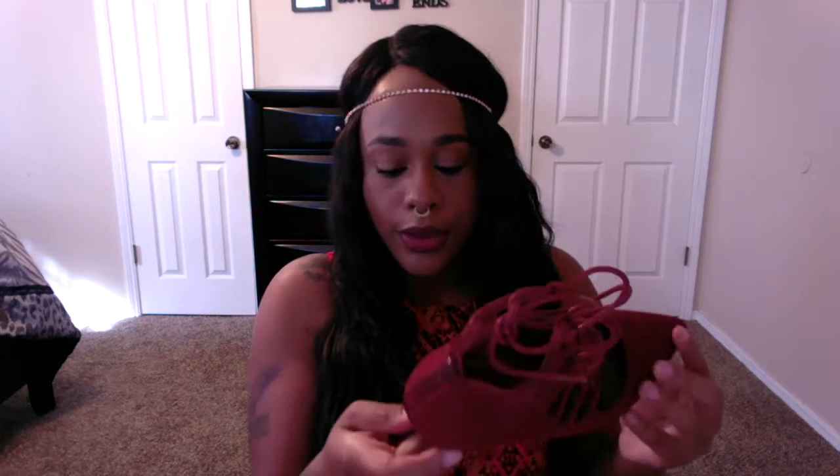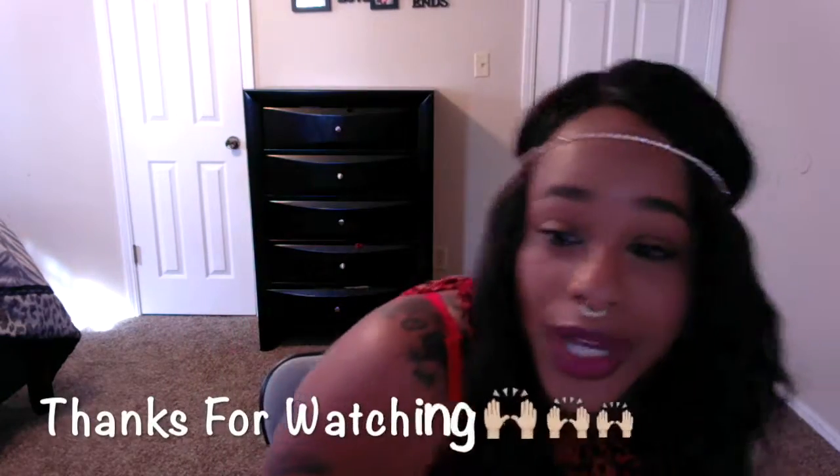The last and final item — I had to get some red ones. They're not really red, more of a dark burgundy or wine color. It has that cage look with a pointed toe, which I thought was cute. This would also go with my shirt I have on right now. It's a suede material with a zipper in the back. These are also from Forever.